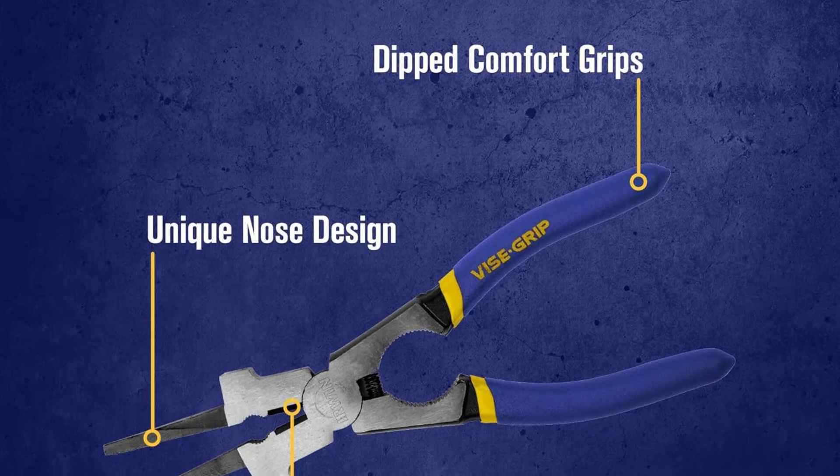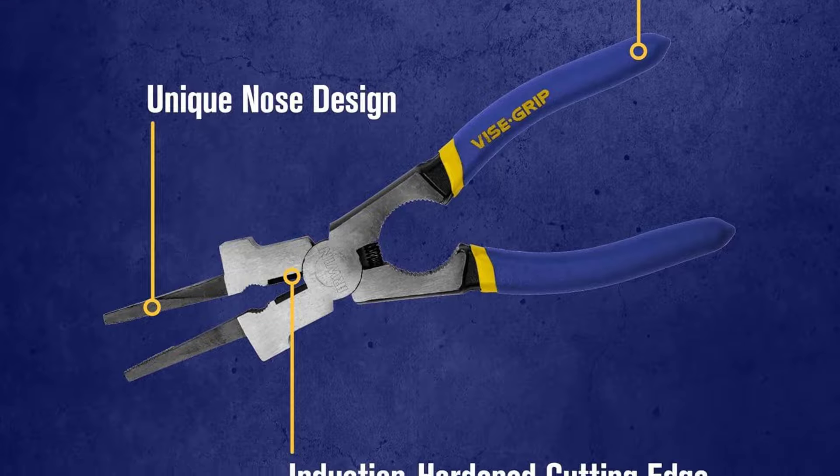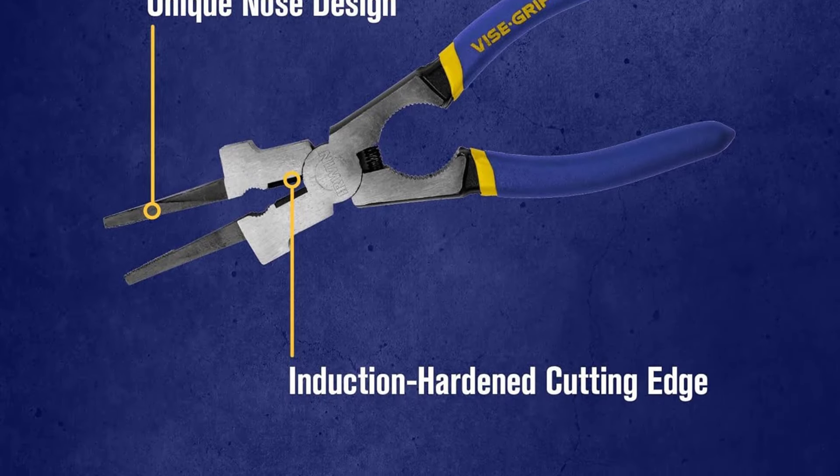Because Irwin is a highly reputable brand of tools, you get a lifetime warranty with it, making it excellent for long-term usage.